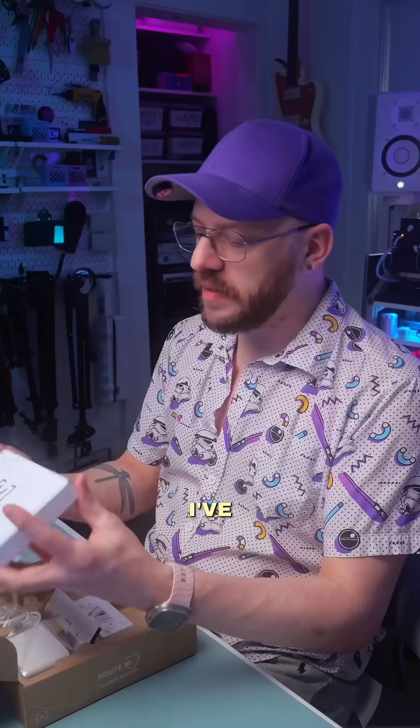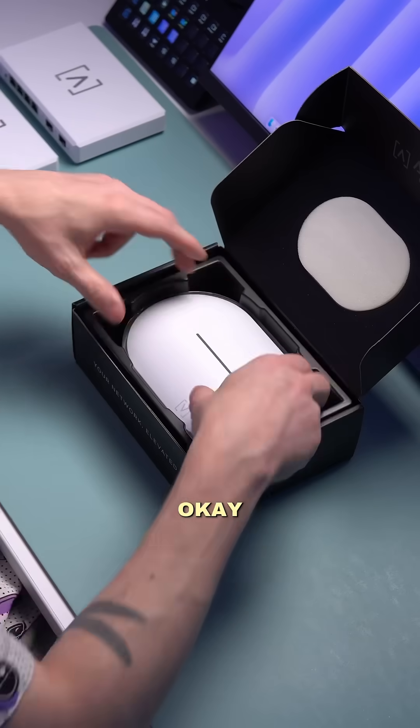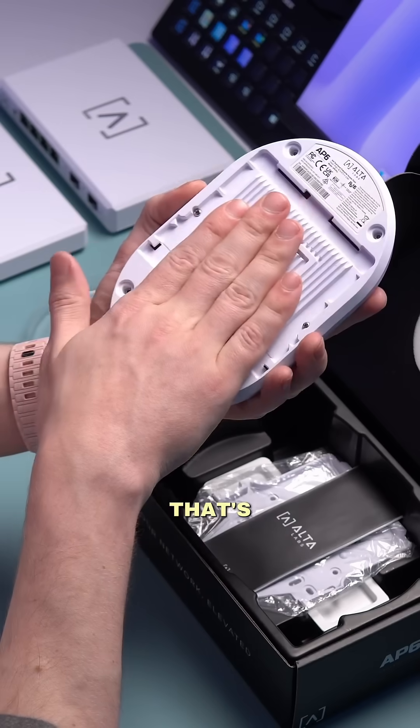Route 10. Oh, it's a 10 gig. I didn't realize that. I've been told that the LEDs on these units are blinding, so that's right up my alley. And oh, this is an access point. That is not the shape that I was expecting — this is the first time I've actually seen this. Oh, is that a heat sink? That's metal as fuck.